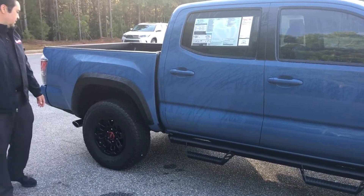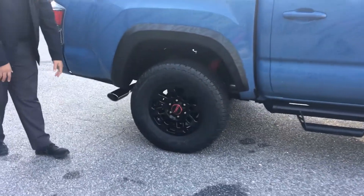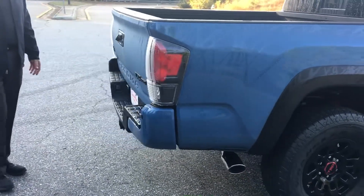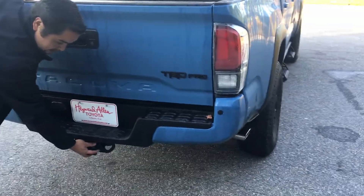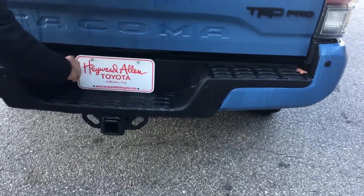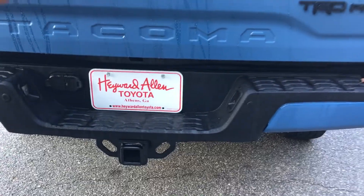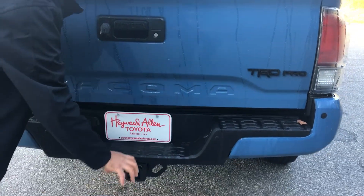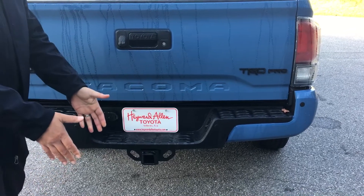Around the back here, you have your TRD exhaust, which is very nice. All your TRD Pro Tacomas, or any Tacomas for that matter, are going to come standard with your tow hitch, as long as you have the six cylinder engine. It's going to have your wiring controllers here, so you can plug up any of your wiring harnesses with your trailer. It also has the backup camera, so if you have your ball out on your tow hitch when you're lining up to a trailer, it's really easy to line that up.